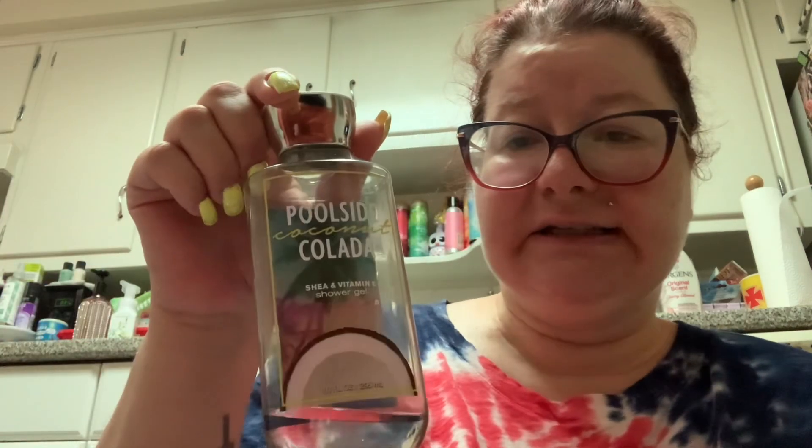Then this one has a little left in it but I'm done with it. It was okay, but this is Poolside Coconut Colada. After a while the pineapple and the coconut — I just got tired of it, so it's out.